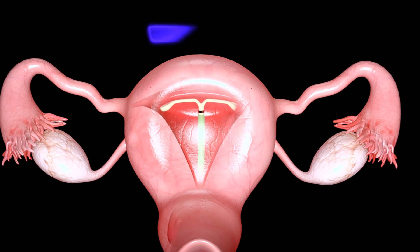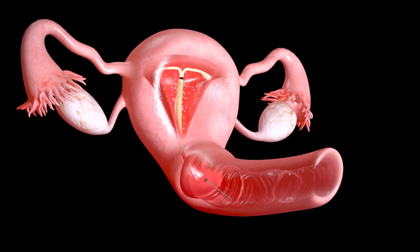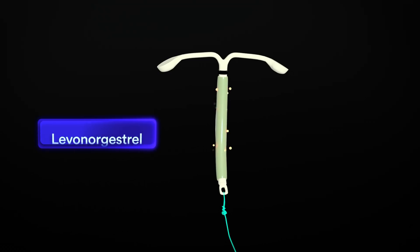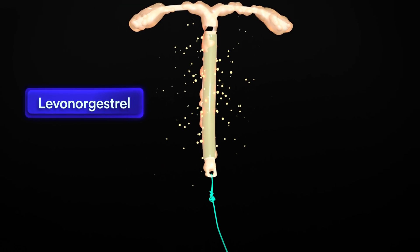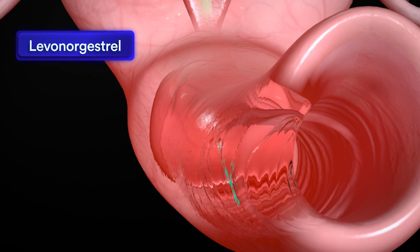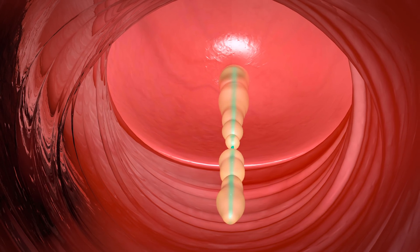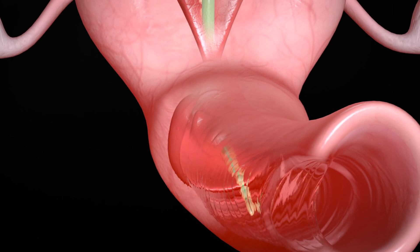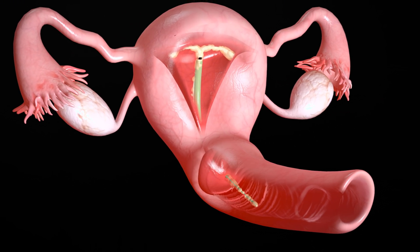Both varieties of IUD produce modest uterine lining irritation, which releases immune cells and chemicals that kill sperm. Hormonal IUDs also contain levonorgestrel, a synthetic form of progesterone. Levonorgestrel works primarily to prevent pregnancy by thickening the mucus within the cervix, preventing sperm from accessing the uterus. It also keeps the uterine lining from thickening, which makes receiving a fertilized egg less likely.